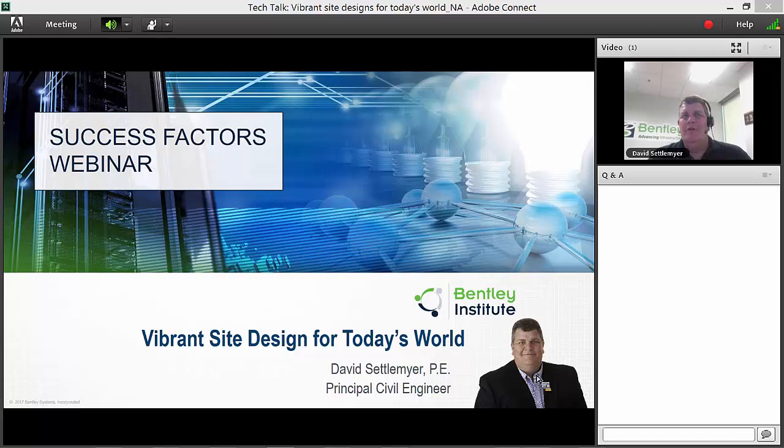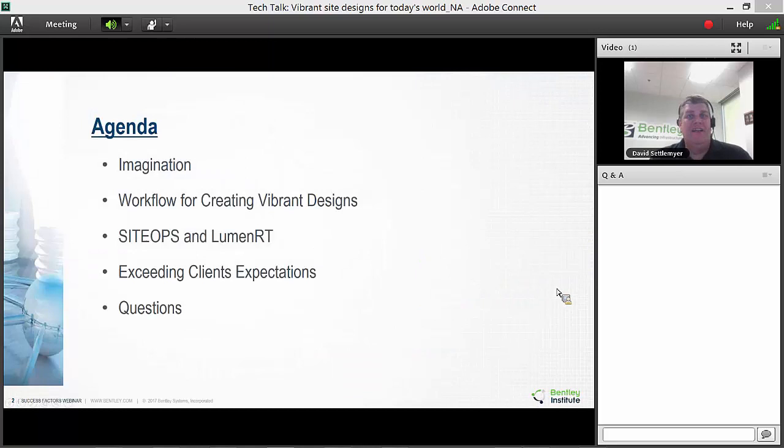Today's tech talk is about vibrant site design for today's world. As designers, engineers, architects, land planners, and developers, we're looking at how to not just design a project but get the intent across — delivering more 3D, more reality, giving people a real understanding of design intent. Site Ops is all about creating a model, and we'll use a little bit of LumenRT as part of this today.